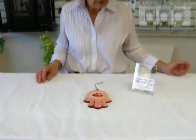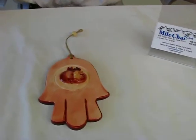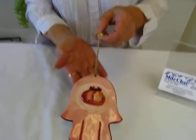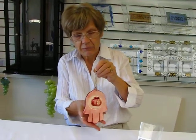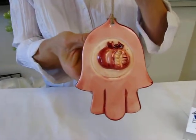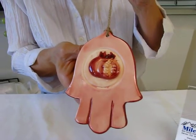Hi, it's Hava and today I have a Hamsa wall hanging to show you. This beautiful ceramic wall hanging is six inches long and four inches wide, and it features a three inch long rope hanger. Featured in the center is a 3D pomegranate, and the colors are pomegranate reds and pinks. It's a beautiful wall hanging.